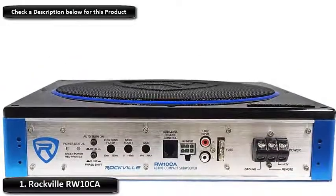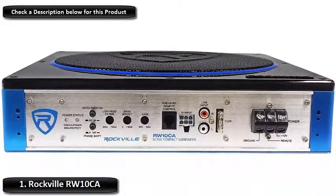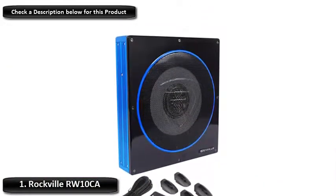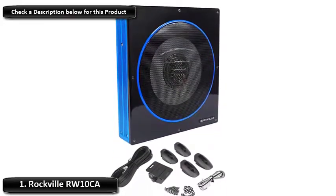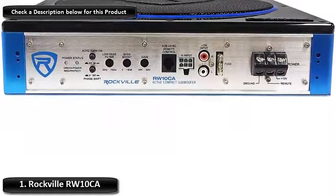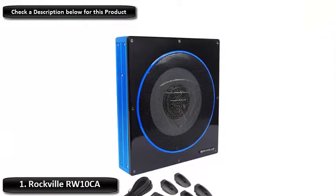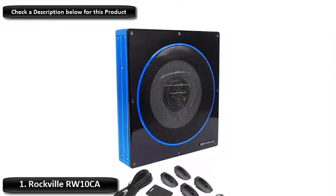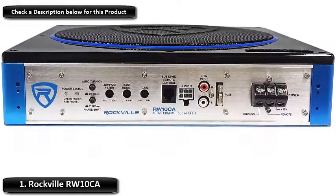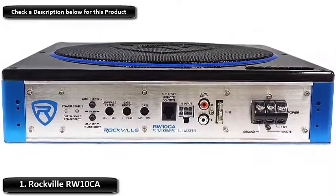Number 1: Rockville RW10CA. The Rockville RW10CA is a 10-inch, 800-watt active-powered car subwoofer that packs a punch even in its low profile. This is a sleek-looking subwoofer that is sure to amp up your car and give it style. It comes with an overload protection circuit and a phase switch for 0 degrees or 180 degrees. The sub also takes minimal space and gives a clear, deep bass despite its size. It has been selected as the best overall car subwoofer because it offers all the things that a good subwoofer should offer and is also extremely high on the style quotient.